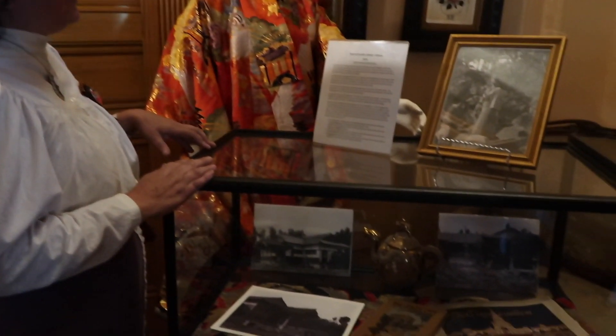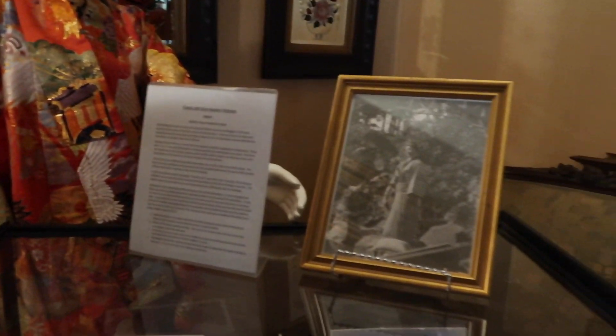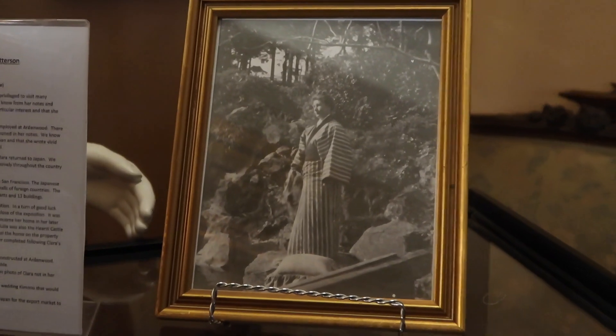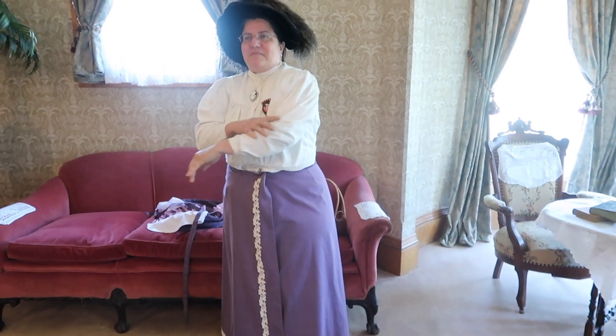Over here we have an exhibit about Clara's trip to Japan — she went a couple of times. She also went to the 1915 World's Fair in San Francisco, where she bought the Japanese consul building and had it renovated by Julia Morgan, a very famous architect. This is original wallpaper from 1889 — it's pretty neat to see. And if it were green, I'd tell you not to lick it, because back in those days women wore gorgeous emerald green dresses dyed with arsenic, which was completely poisonous and could cause body sores and actually kill people.